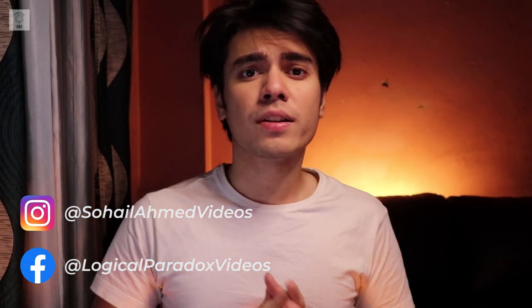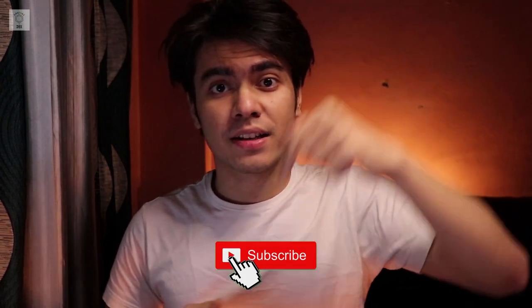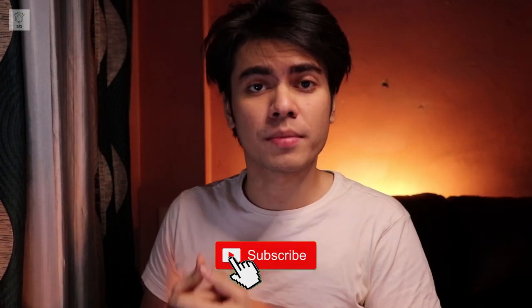That was it for today, guys. If you liked the video, don't forget to give it a big thumbs up, click the subscribe button so you don't miss our other videos, and share it with your friends.